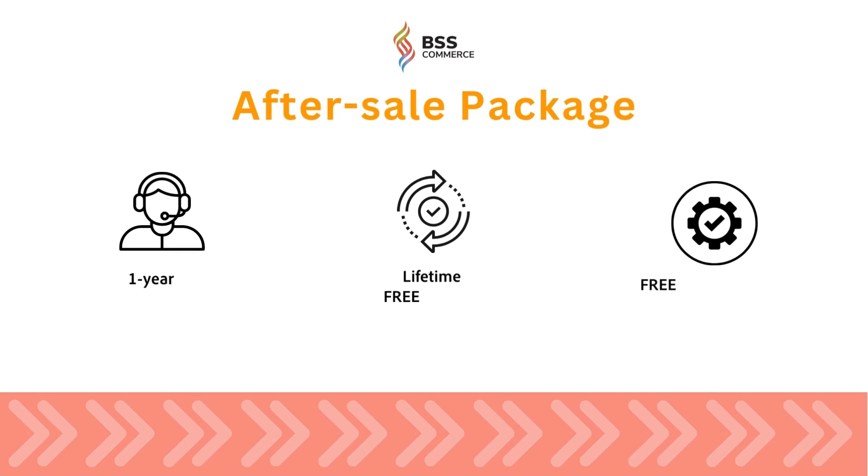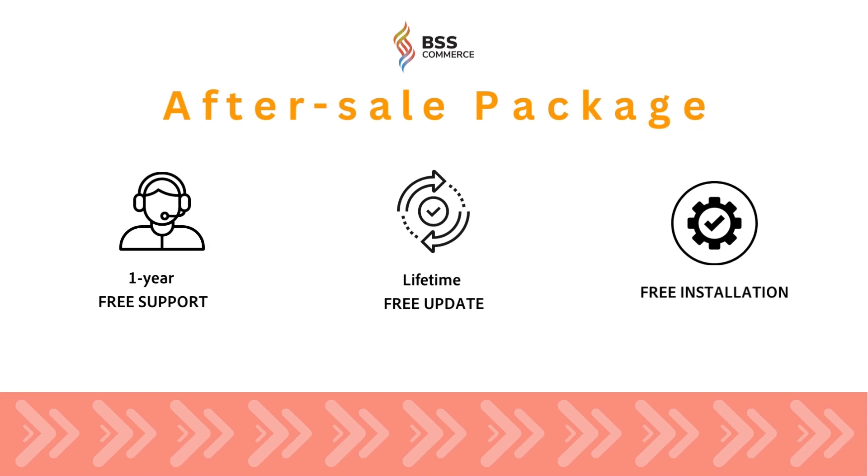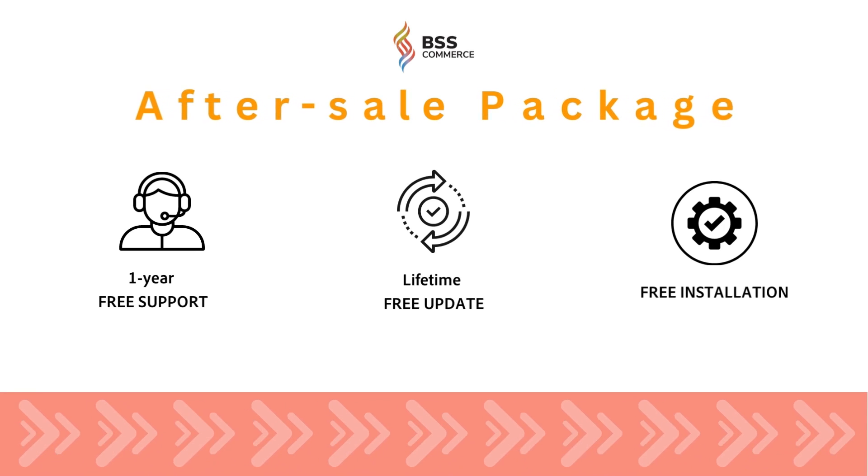Additionally, when purchasing any of our Magento extensions, you will also get free one-year support, free lifetime updates, and free installation.